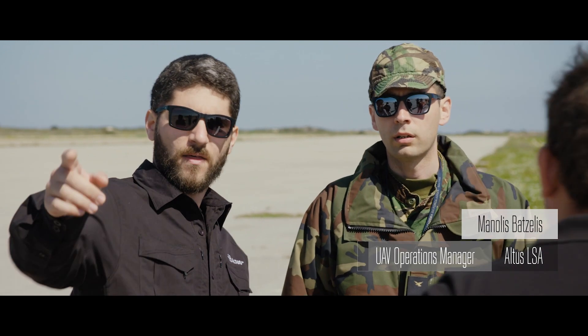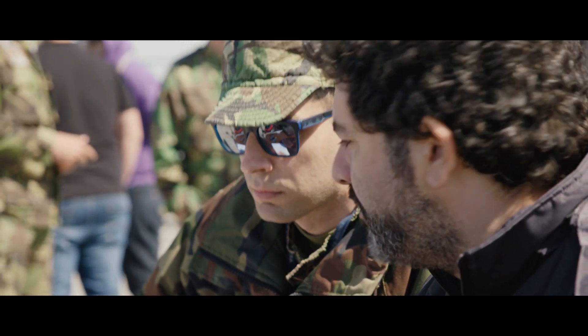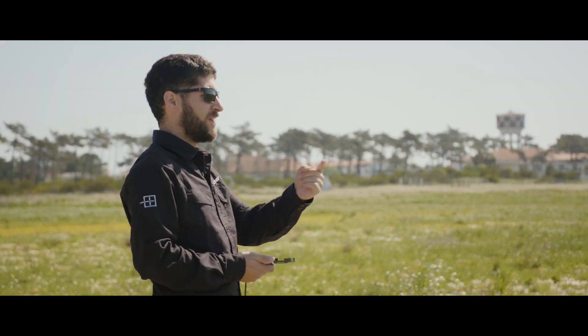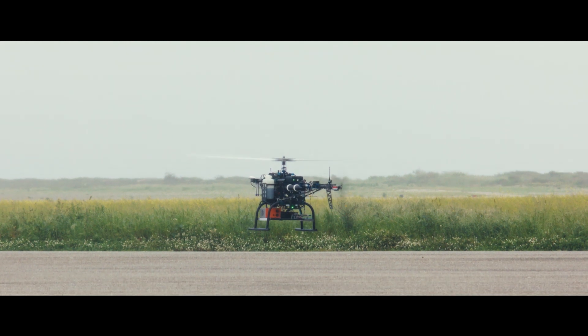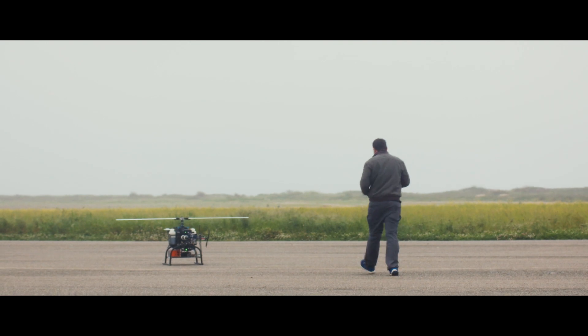In total we have done more than 50 flights in each of these three systems. Every time you check a different parameter, whether it is flyability, endurance, range, or interference between the partner payloads — and then you do more operational flights in real operational environments, over various distances, over boats, and in adverse weather conditions.